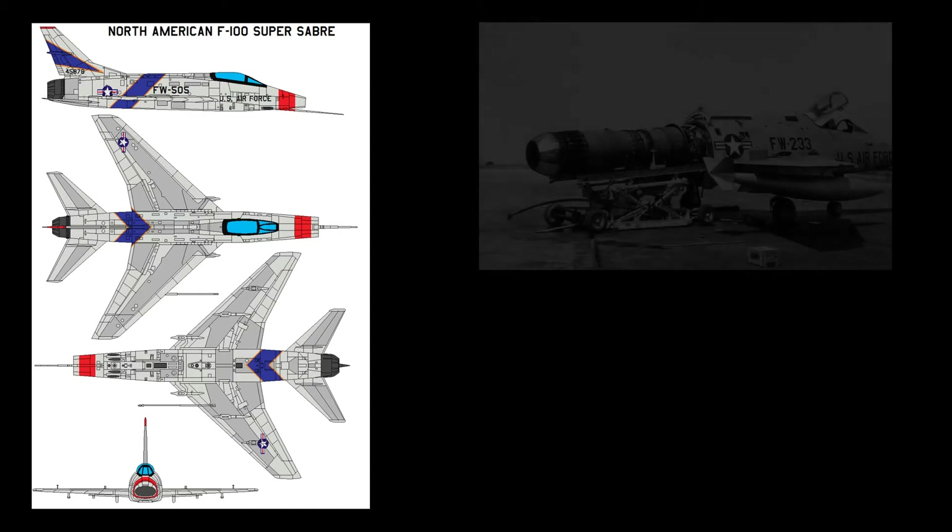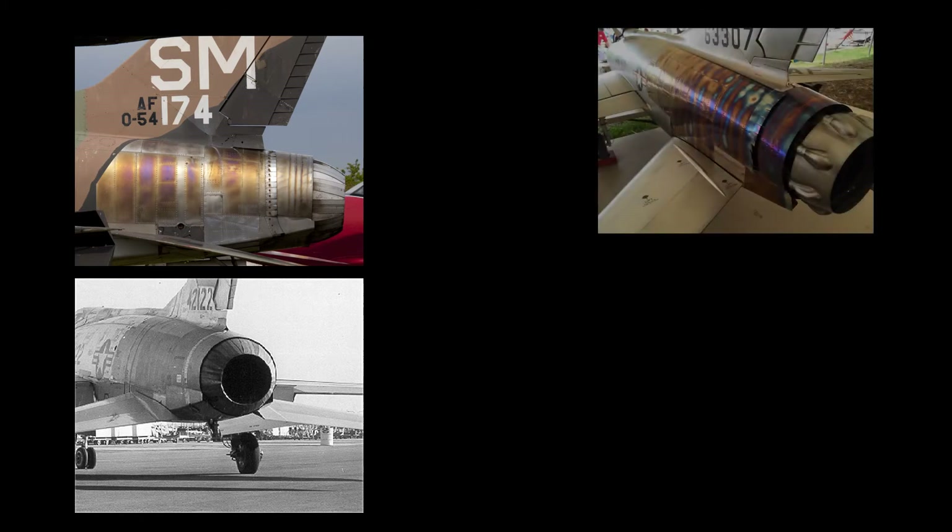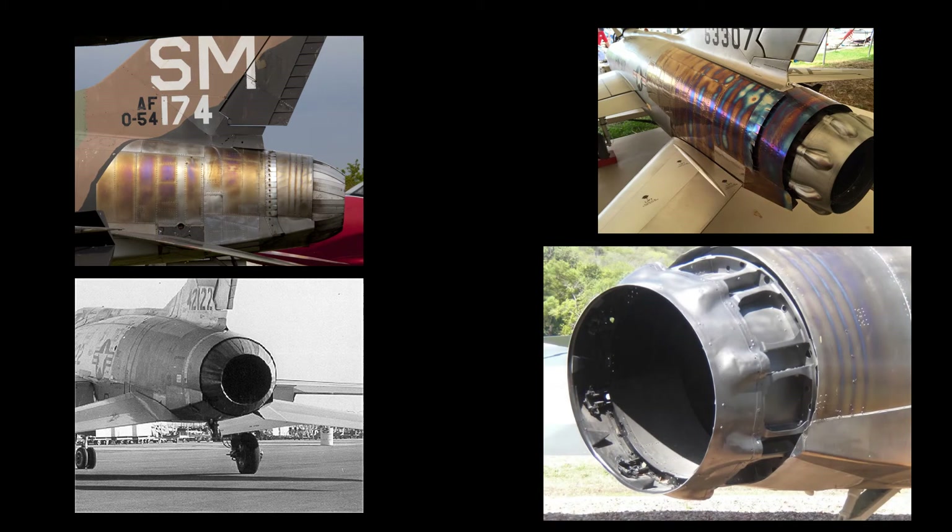The F-100 was the subject of many modification programs throughout the course of its service. Many of these were improvements to electronics, structural strengthening, and projects to improve ease of maintenance. One of the more interesting of these was the replacement of the original afterburner of the J-57 engine with the more advanced afterburners from retired Convair F-102 Delta Dagger interceptors. This modification changed the appearance of the aft end of the F-100, doing away with the original pedal-style exhaust. The afterburner modification started by the Air National Guard in the 1970s solved many of the maintenance problems with the old type, as well as some operational problems, including compressor stall issues.